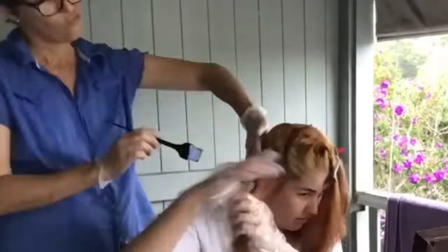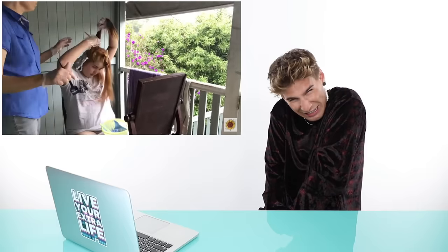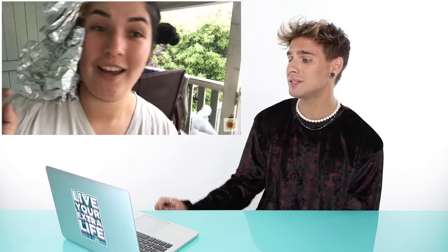She goes in again with foil, has some help this time — mom is working on the back of the head, doing a very precise job. I'm wondering if her mom is a hairdresser or has some hair background, because she looks like she really knows what she's doing.